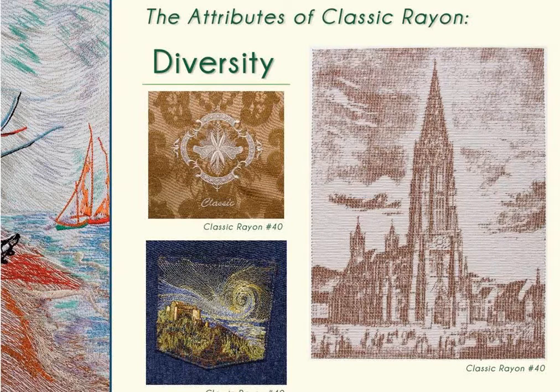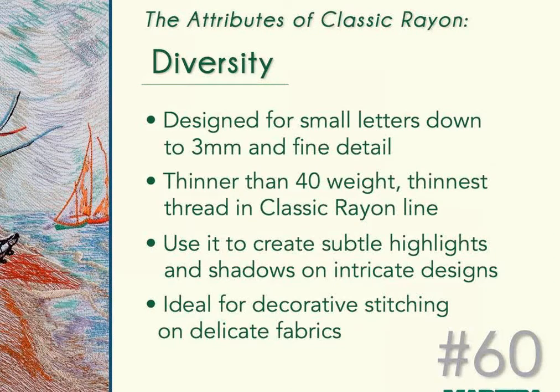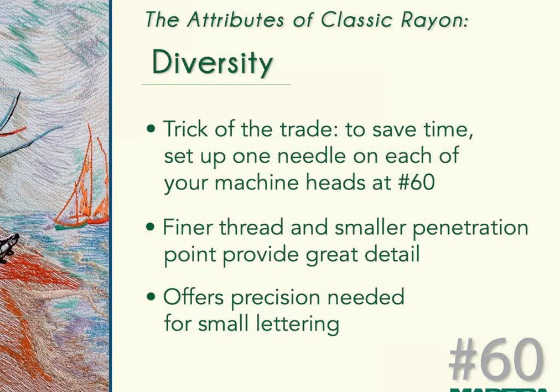Here are three more designs. The cathedral on the right is an example of photorealism embroidery, and the two on the left show the detail achievable with Classic Rayon. Classic Rayon 60-weight was designed for small lettering down to 3 millimeters and fine detail. Thinner than 40-weight, it is the thinnest thread in the Classic Rayon line. It is ideal for decorative stitching on delicate fabrics and creates subtle highlights and shadows on intricate designs, offering precision for small lettering with a finer thread and smaller needle.